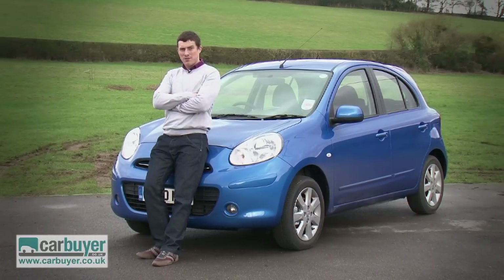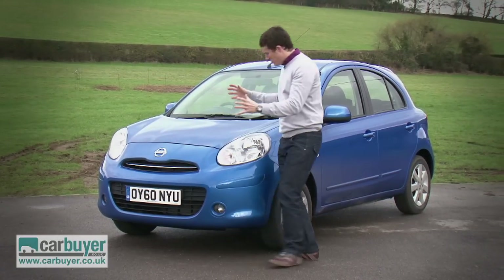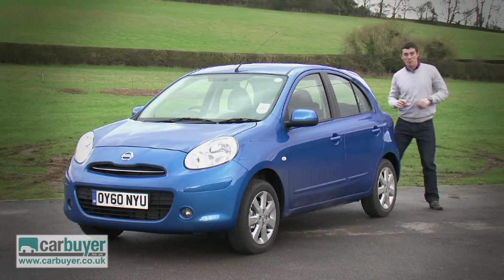The last Nissan Micra was criticised for its oddball styling, and that's why for this new version Nissan have toned down the design somewhat. It looks slightly smaller than some of its rival superminis, but don't worry about that because it is still quite practical.